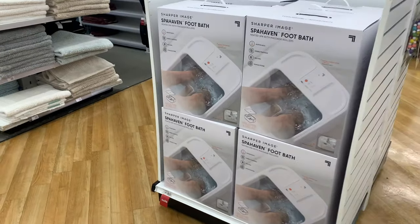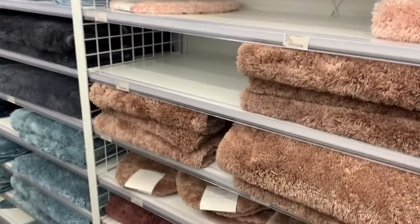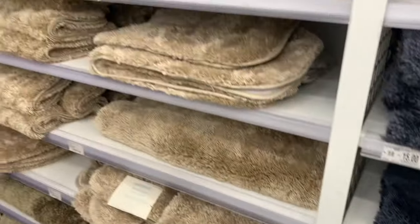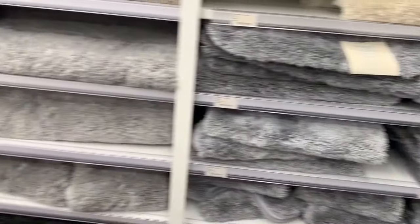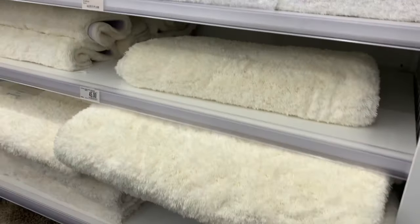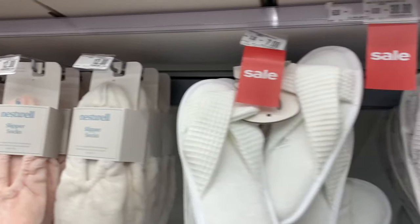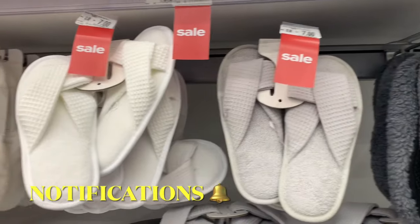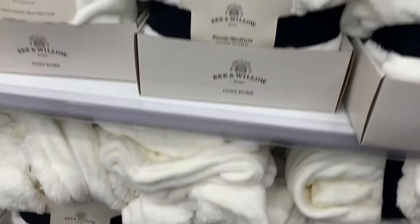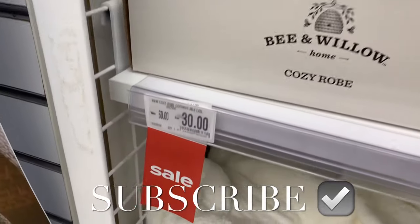They have a Sharper Image foot bath for $100. There are so many bath rugs in every color and style — ones with finger-like projections, yellow, gray, and some that look incredibly soft and cozy. They also have slippers and slipper socks for $12, another style for $7, and cozy robes in small/medium and large/extra-large with sherpa on the inside, going for $30.